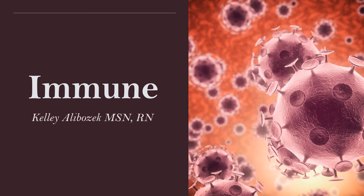Hey everyone, it's Kali Alebozik. I hope everyone's hanging in there. You're almost done. This is your immune voiceover. So let's get started.